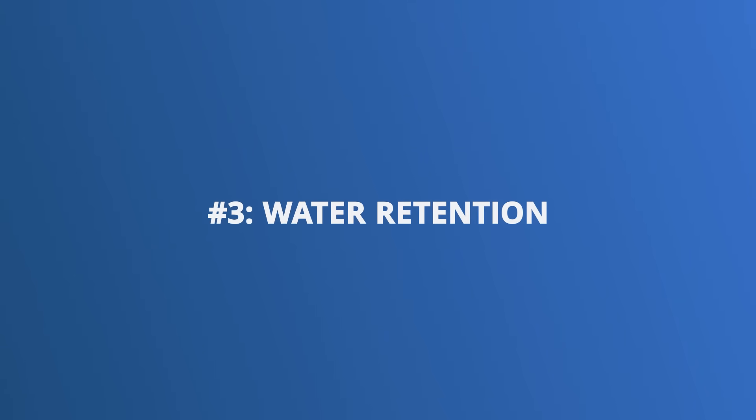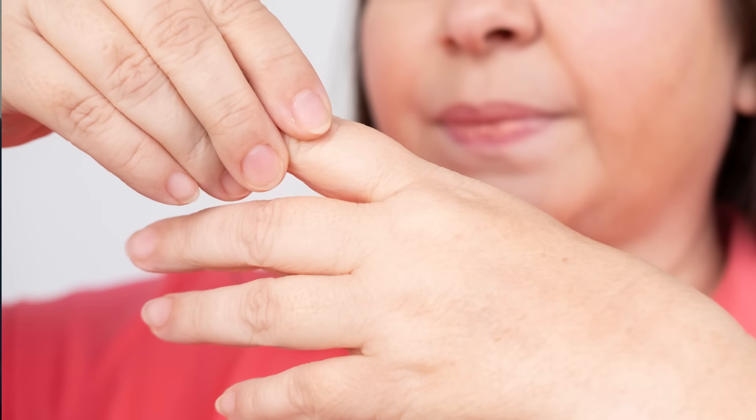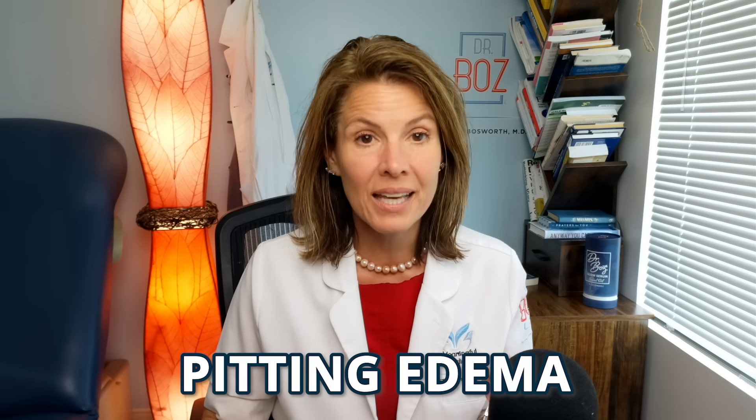The third sign is also your skin, but now I'm looking for puffiness. Number three is water retention, also known as edema. If you look down and can't see your ankle bones, that's a problem. But this also presents as a puffy face or swollen-looking hands and feet. Most of the time the patient can feel it before you can see it. When I worked in the ER, we would do this simple test: take your thumb and press it firmly against the bone of your shin for 30 seconds. The dent left behind is called pitting edema.